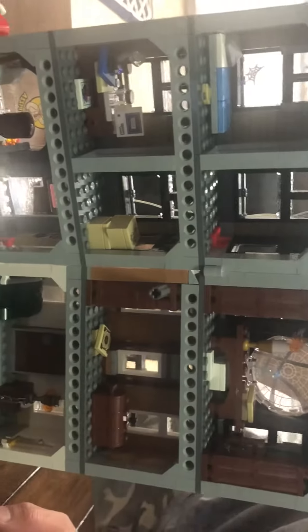And if we flip it around, it shows all the insides. Look at how cool that is. Looks like somebody loves pizza because there's pizza on every level. Every level.